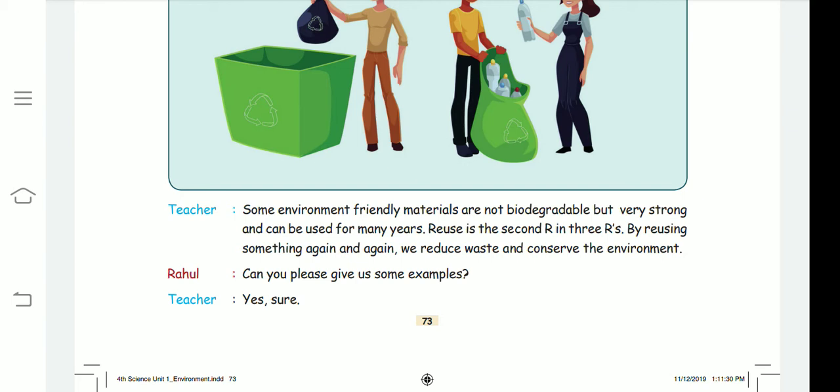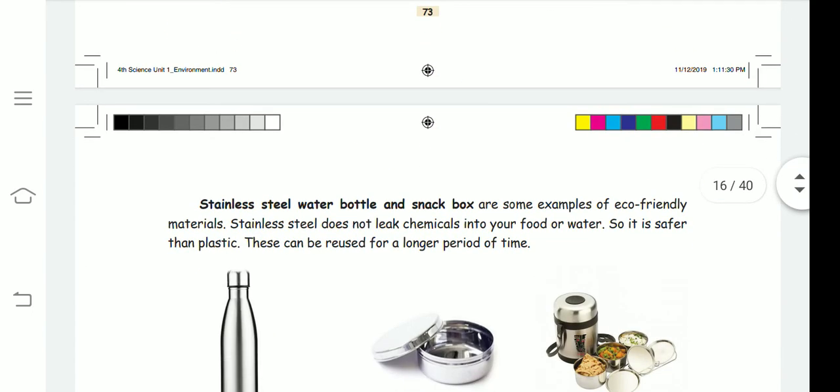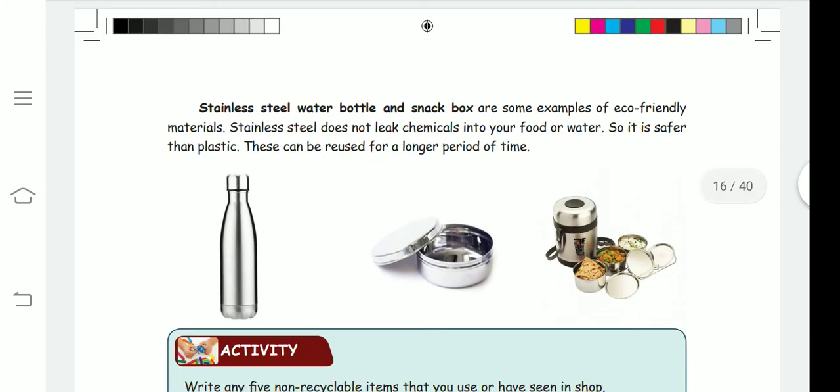For example, stainless steel — if we throw away a stainless steel bottle, it can be made into a new thing like a water bottle or snack box. These things cannot be biodegraded but we can reuse them in different forms.